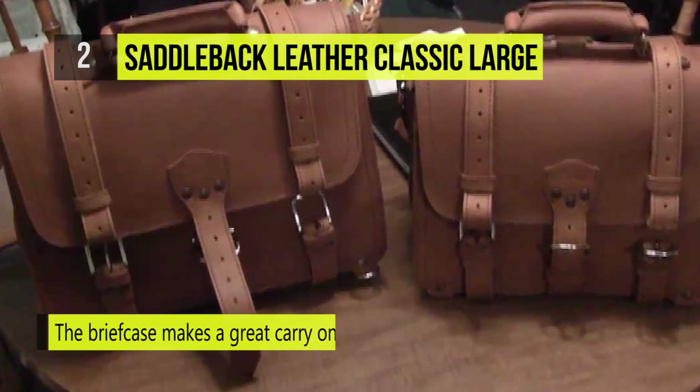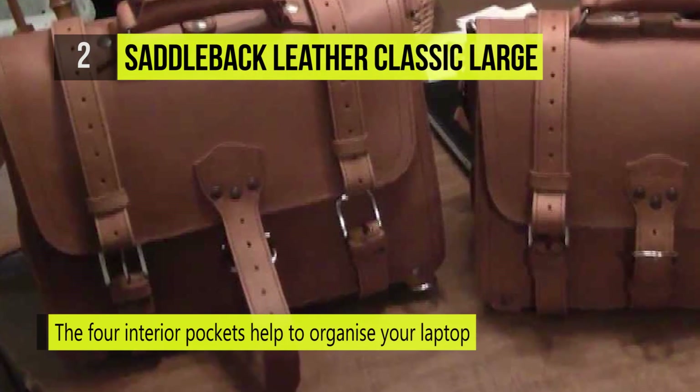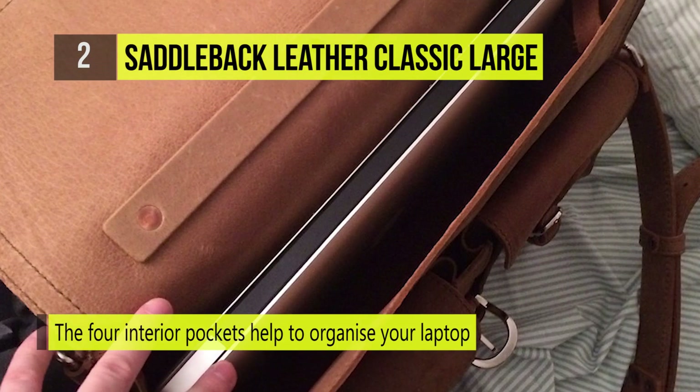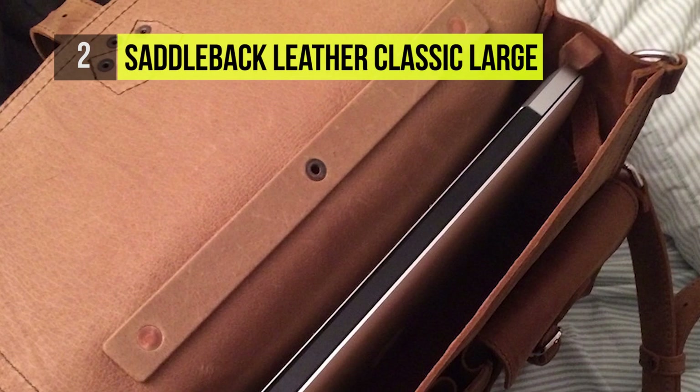The eight exterior D-rings can be used to tether tripods, slumber bags, blankets, or firewood. Additionally, the four interior pockets help to organize your laptop computer, tablet, and notebooks with an internal key strap for runaway keys.